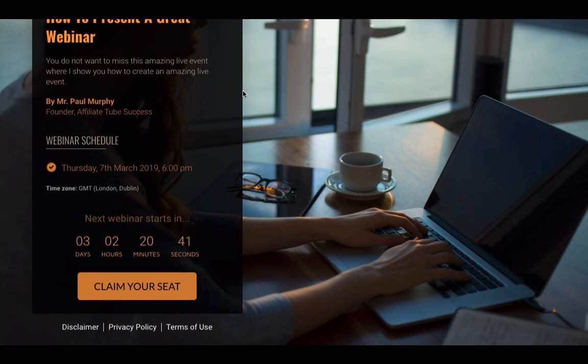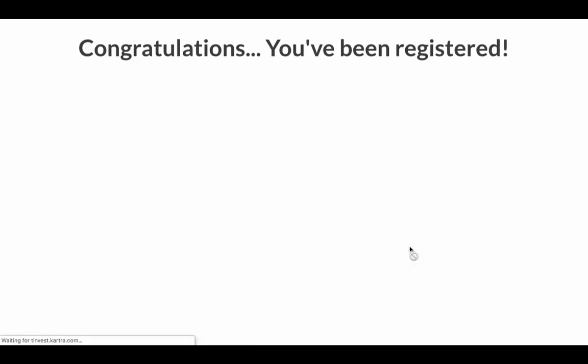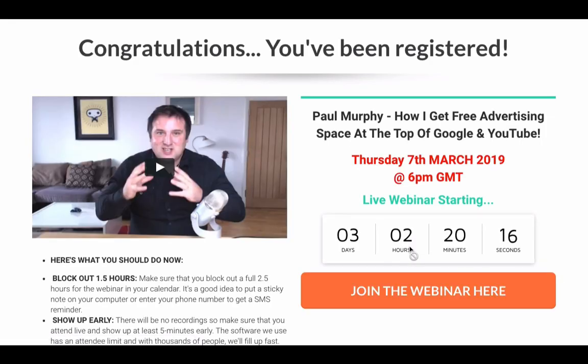And most of it's configured for you already — you just need to put in your date of your event, that's pretty much it. So we're going to go and opt in on one of these, and then this will come to the webinar countdown page. This webinar countdown page I've configured based exactly on the same one that you get inside Webinar Jam and EverWebinar.